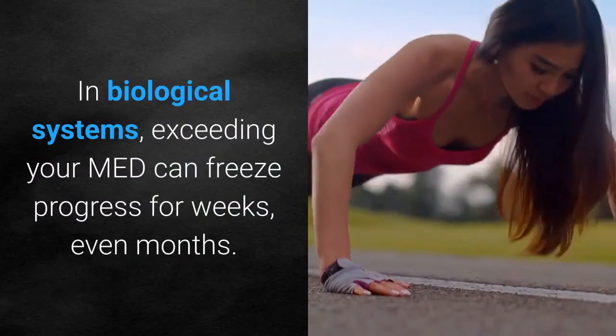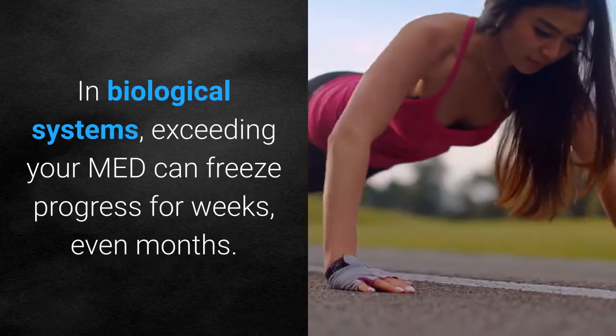Sad little manatee. In biological systems, exceeding your MED can freeze progress for weeks or even months.